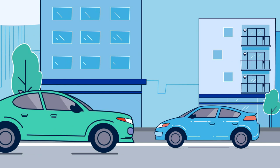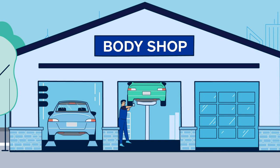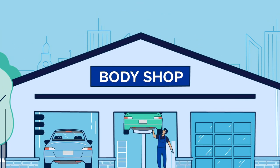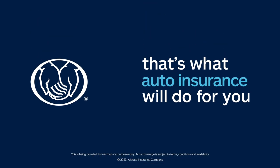The last step would be taking your car to a repair shop. Depending on the situation, your insurer might pay them directly or transfer the money through you. Accidents can be expensive, so you'll want coverage to protect you if one happens — that's what auto insurance will do for you.